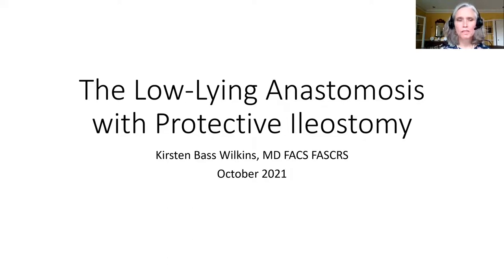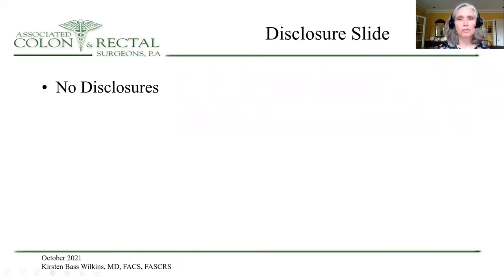Good morning. My name is Kirsten Wilkins. I've been asked to speak with you regarding the low-lying anastomosis with protective ileostomy. I have no disclosures.